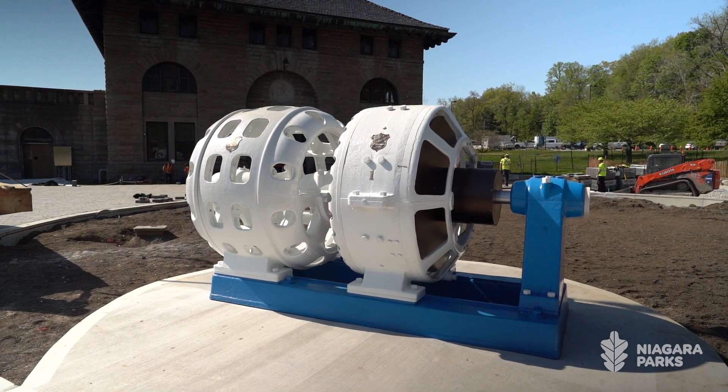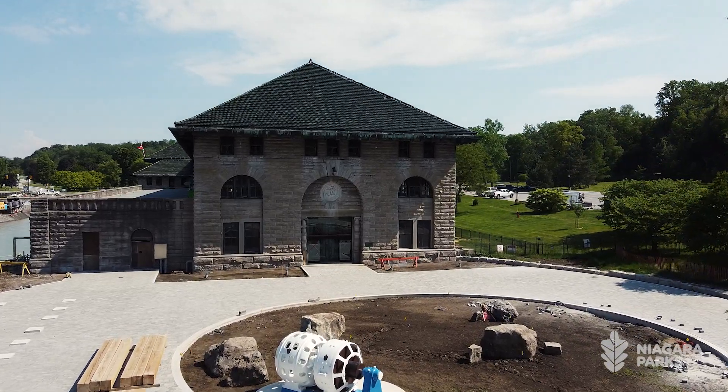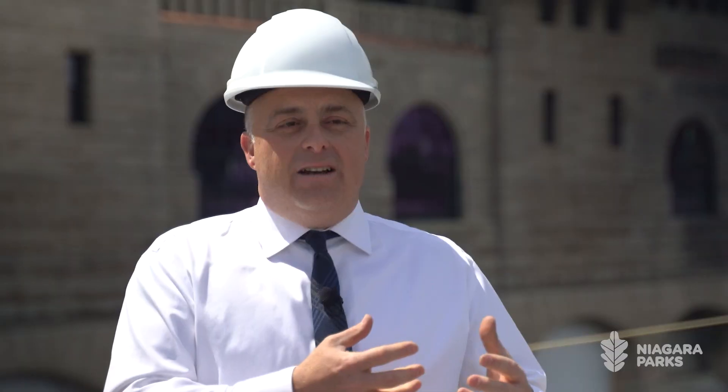And what we hope is that when people come to the power plant plaza, they're able to be drawn in by a piece of industrial art. And hopefully that will also excite them to want to come into the facility.